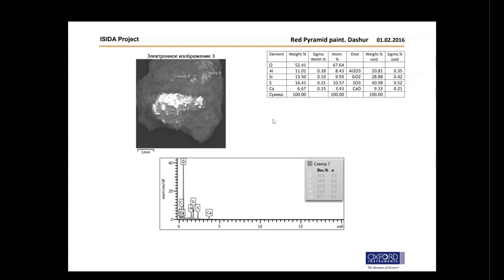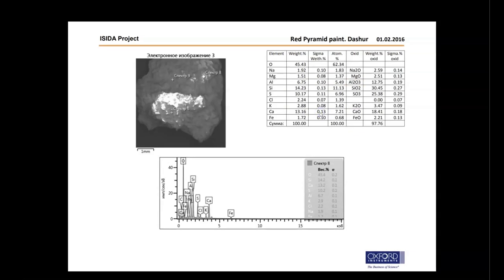Next area: 40.98% sulfur trioxide, 28.88% silicon dioxide, 20.81% aluminum trioxide, and 9.33% calcium oxide. Then: 30.45% silicon dioxide, 25.38% sulfur trioxide, 18.41% calcium oxide, 12.75% aluminum trioxide, 3.47% potassium oxide, 2.59% sodium oxide, and 12.51% magnesium oxide.